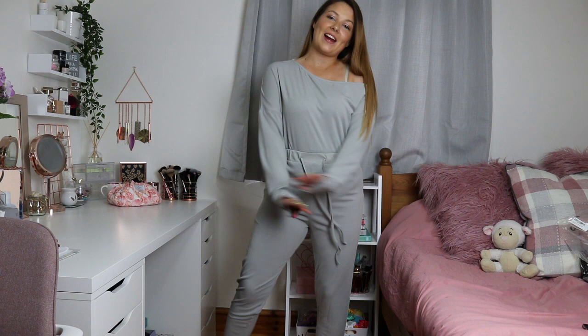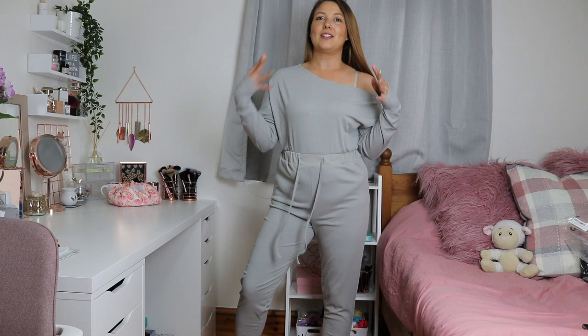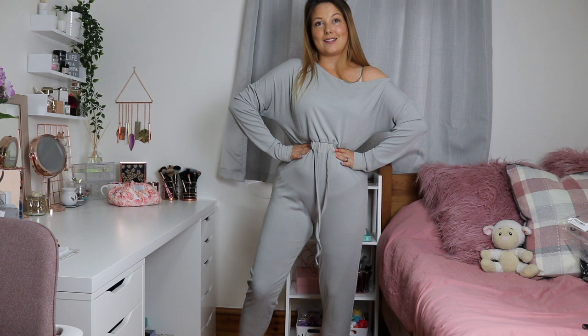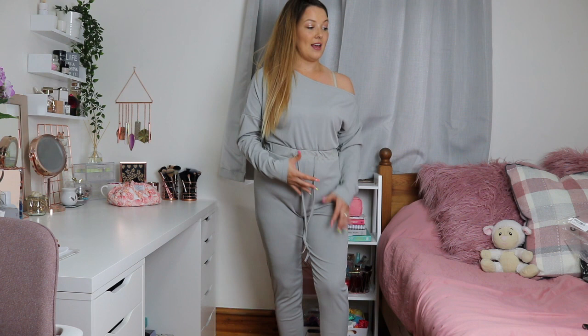This is the grey bardo jumpsuit — really similar to the previous playsuits but full leg length, which I really like. I think this is probably one of the most popular items in the collection; these bardo jumpsuits were definitely the most popular in her previous collections and I can see why. It's super comfy and really easy to get on and off. The colour is gorgeous, the fit is really nice, and you can cinch it in at the waist to look really flattering. Definitely these off-the-shoulder playsuits and jumpsuits are my favourite pieces from the collection.